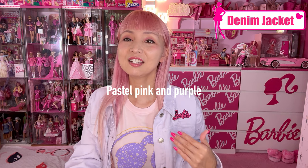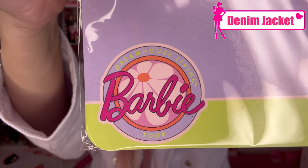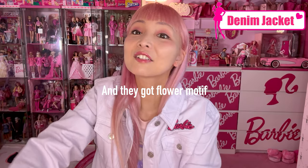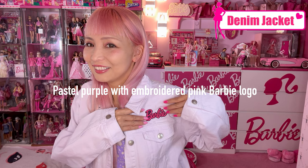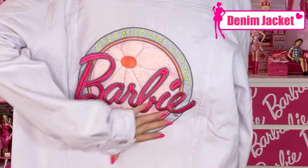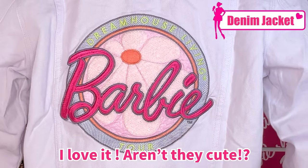So there's a denim jacket and t-shirt. The Dream House Living Collection has very beautiful pastel pink and purple as the big theme colors — this is their logo this time. So cute, and they have a flower motif. I really like how they changed the theme from the last two times. The denim jacket is pretty pastel purple, and you've got a pink Barbie logo embroidered on it. On the back, you've got the logo — the Barbie Dream House Living Tour. I love it!